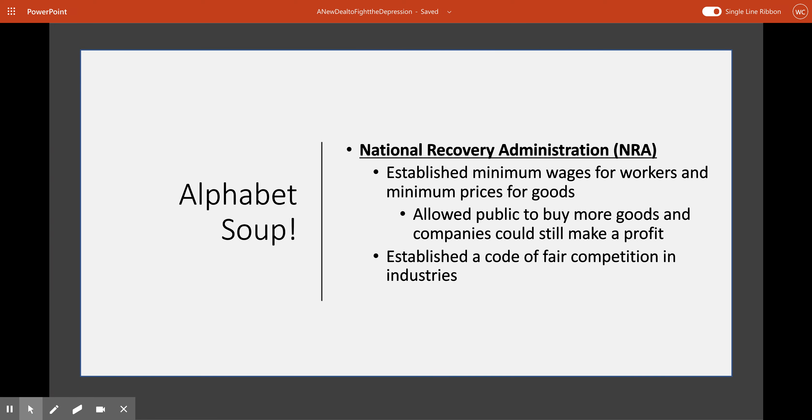The National Recovery Administration, or the NRA, was a program put in place to try to establish minimum wages for workers and minimum prices for goods. This program allowed the public to buy more goods while companies could still make a profit. It also established a code of fair competition within industries, keeping some companies from coming in and totally undercutting other companies on prices. This allowed for more businesses to get established and make a profit, and when they made a profit, workers would see better salaries — and of course, when workers had more money, they could go out and buy other goods.